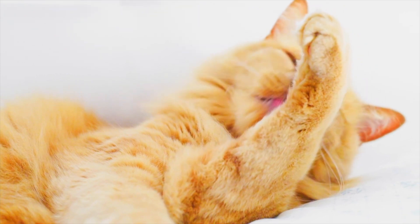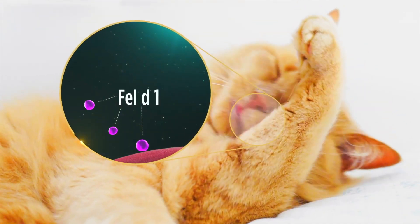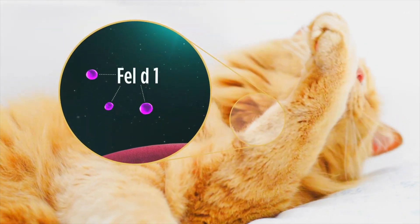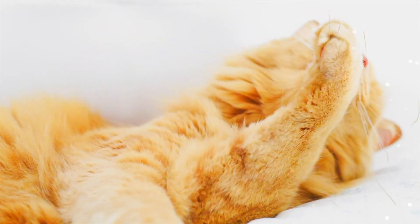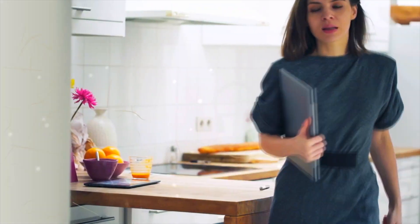The key thing to remember is that it's the cat's saliva which triggers most people's allergies, specifically a salivary protein called Fel-D1. As such, all steps described are to minimize the spread of Fel-D1 within the home.